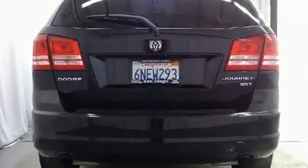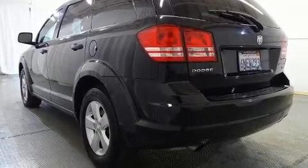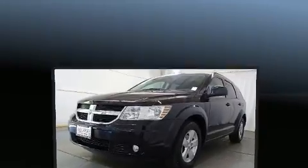Dodge prioritized practicality, efficiency, and style by including one-touch window functionality, a tachometer, front fog lights, and remote keyless entry.